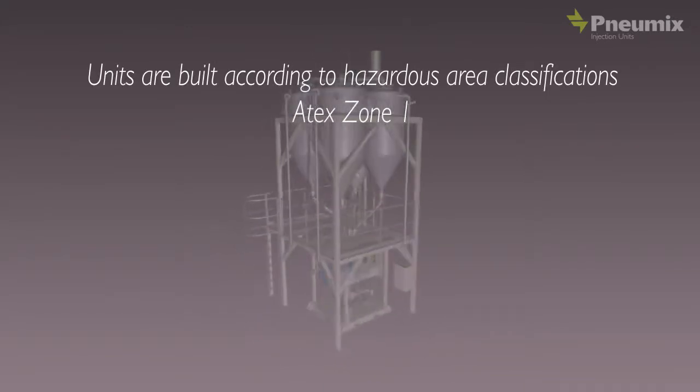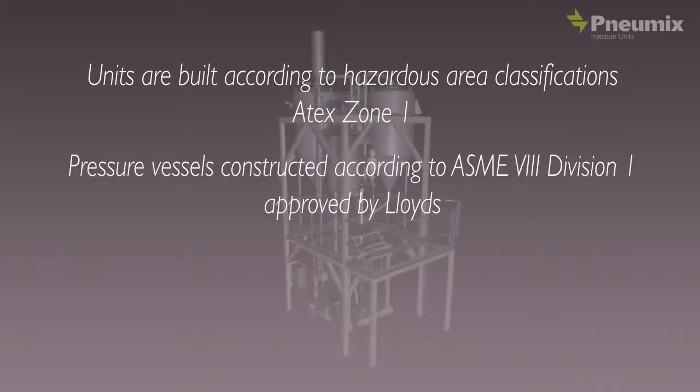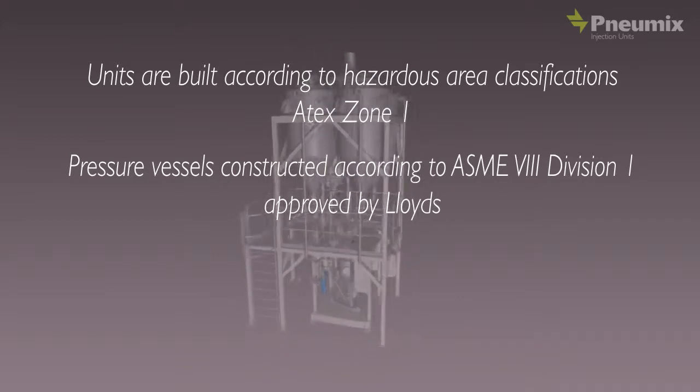All units are built according to Hazardous Area Classifications ATEX Zone 1. Our pressure vessels are constructed according to ASME 8 Division 1, approved by Lloyds.